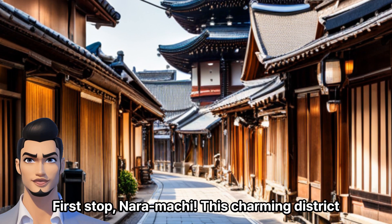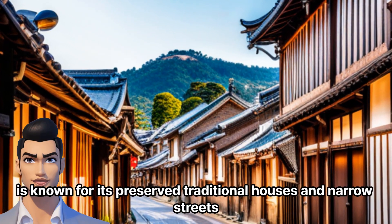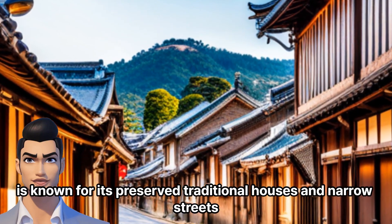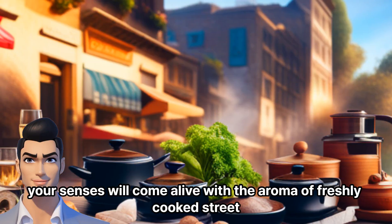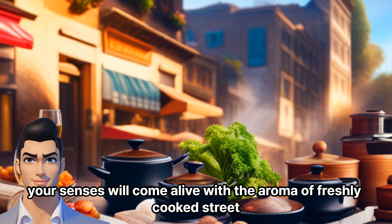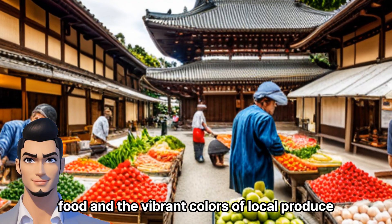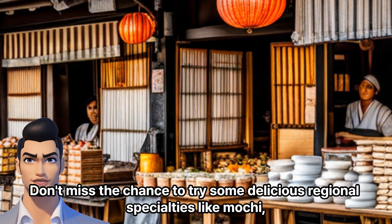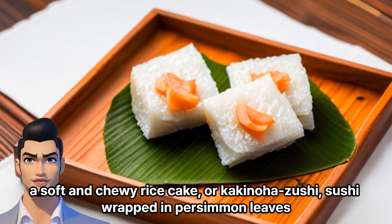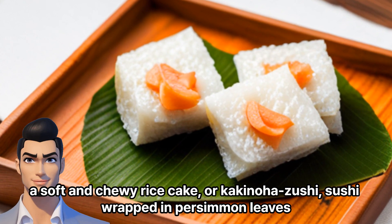First stop, Naramachi. This charming district is known for its preserved traditional houses and narrow streets. As you stroll through the bustling Naramachi market, your senses will come alive with the aroma of freshly cooked street food and the vibrant colors of local produce. Don't miss the chance to try some delicious regional specialties like mochi, a soft and chewy rice cake, or kakinowa sushi, sushi wrapped in persimmon leaves.